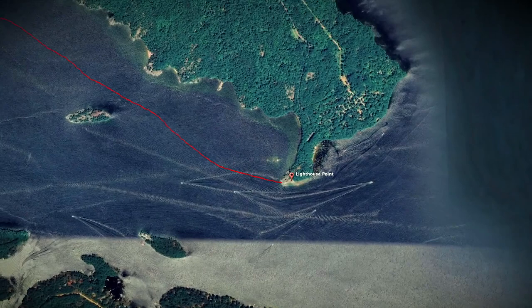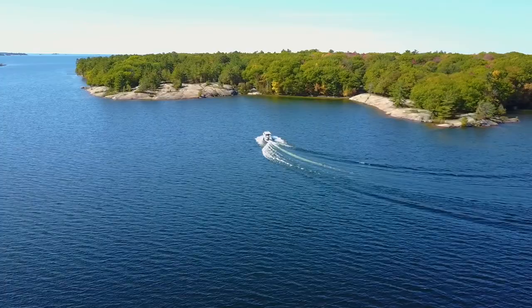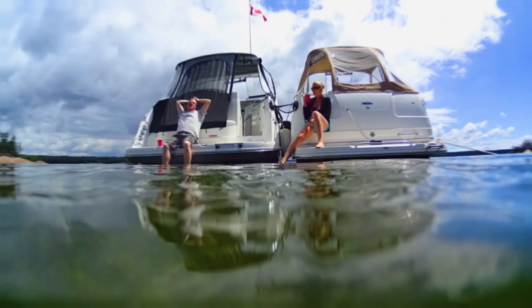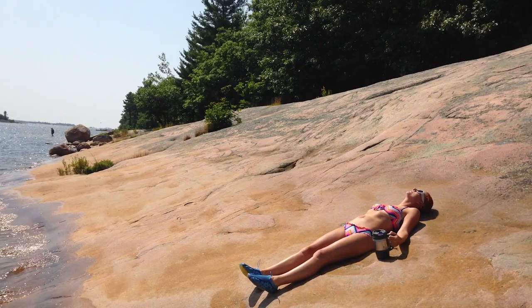Instead of hanging around Herald Point getting rocked by traffic, we continued west to Kilcorsi Bay. There are plenty of spots to anchor in front of Kilbear, but my favorite is the little bay just south of Kilcorsi. Midsummer this place is normally packed, but in October we were the only ones here. My wife and I like to anchor here for the day on our way to Franklin Island — the bottom is sandy, and the flat rocks warmed by the sun are perfect for afternoon naps. But this was not our final destination today.